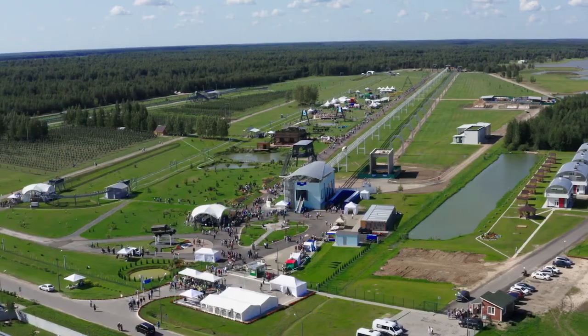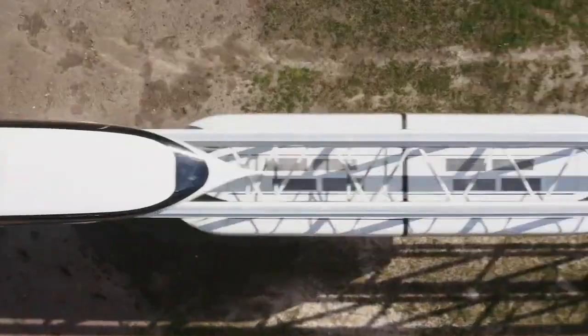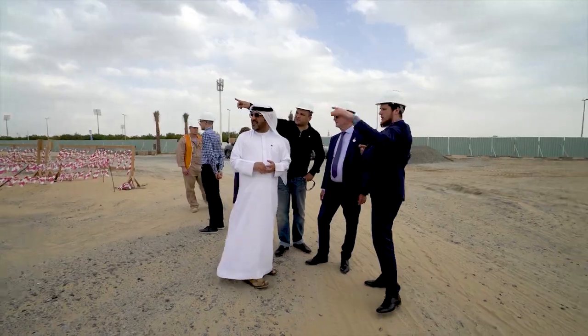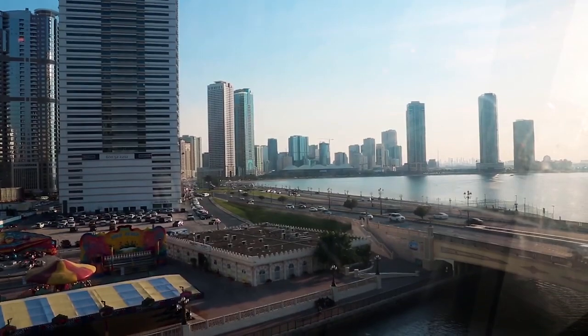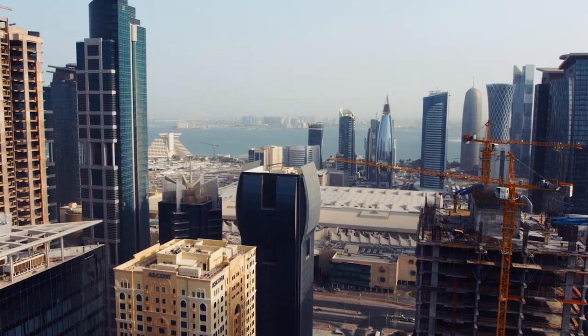Today, the project is preparing to enter the world market. One of the most ambitious projects, the Skyway Innovation Center in Sharjah, is being implemented in the United Arab Emirates. Tracks, laboratories, and infrastructure of the Linear City — the Skyway Center will be the starting point of the project's development in the Middle East.